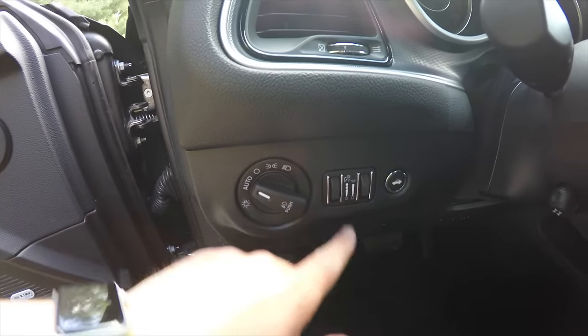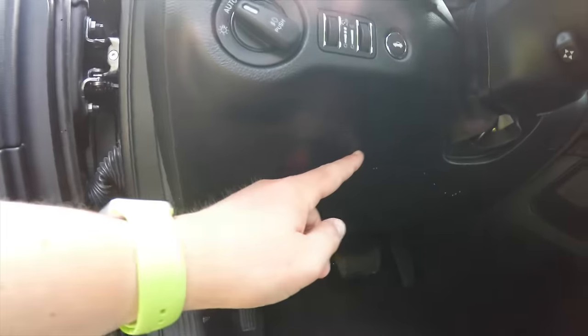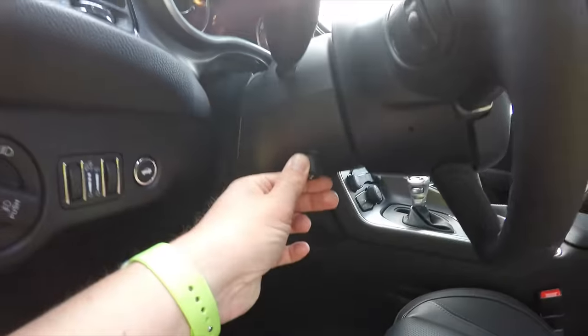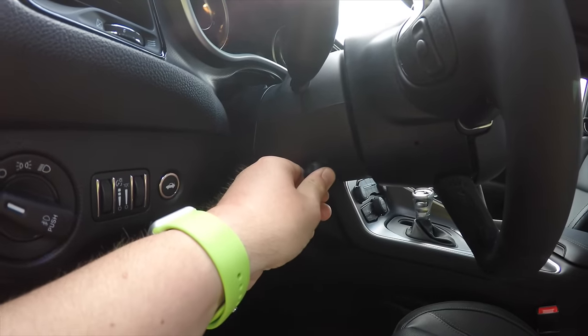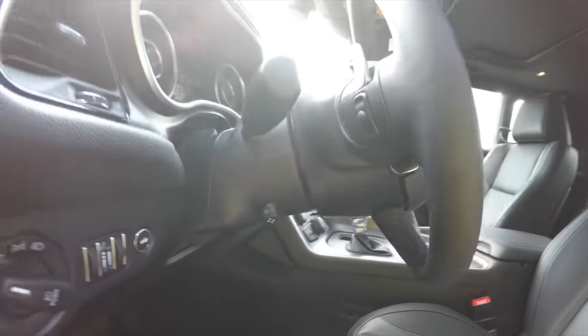You have your panel dim, ambient light dim, and power remote trunk release. You also have a driver's side knee airbag and a power tilt and telescoping steering column.